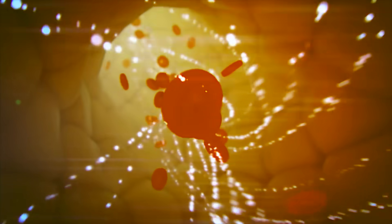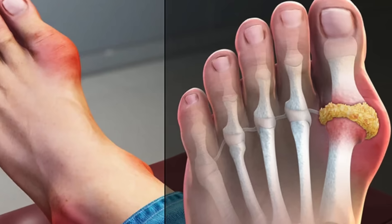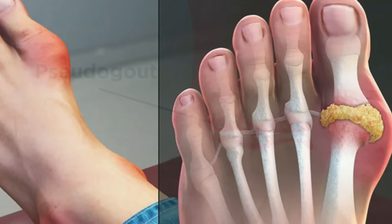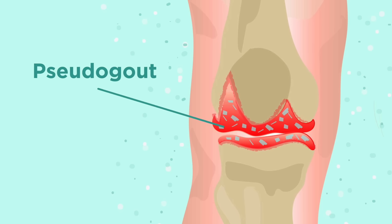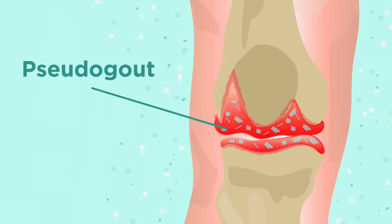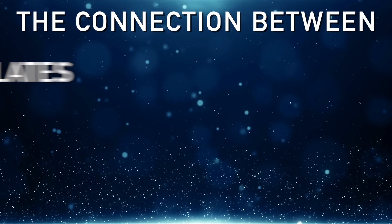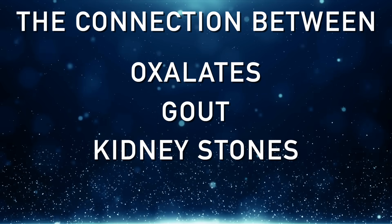There's definitely a huge connection. People who have high oxalates in their urine tend to have a worsening gout situation. You can even have what's called pseudogout, which is a kind of gout not related to uric acid but coming from oxalates. Just like any problem, it's important to have as much information as possible. I found a very interesting paper written in 1978 about this connection between oxalates, gout, and kidney stones.